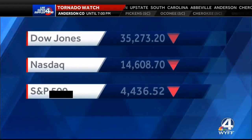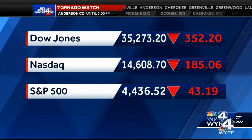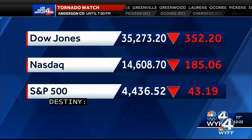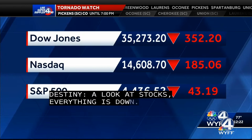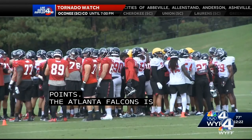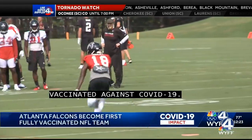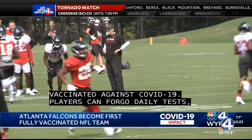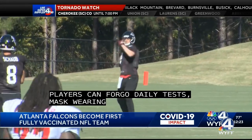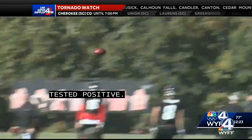Taking a look at stocks this afternoon — everything is down. The Dow down more than 352 points, NASDAQ down more than 185 points, S&P 500 down more than 43 points. The Atlanta Falcons are now the first NFL franchise to be fully vaccinated against COVID-19. Players can now forego daily tests, mask wearing, and quarantines following close contact. As of Saturday, all 32 of the league's teams had topped vaccination rates of 75 percent, with 15 teams above 95 percent.